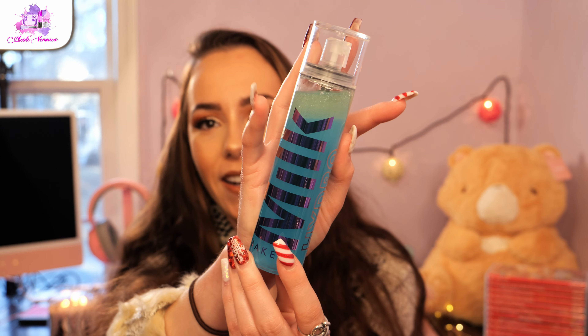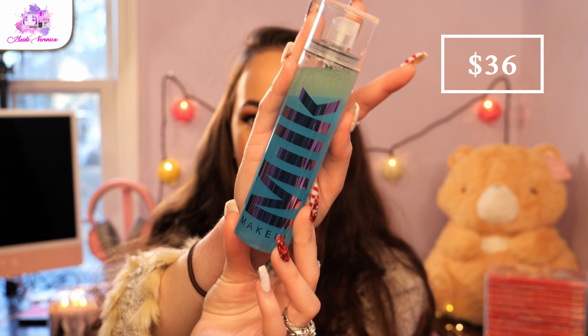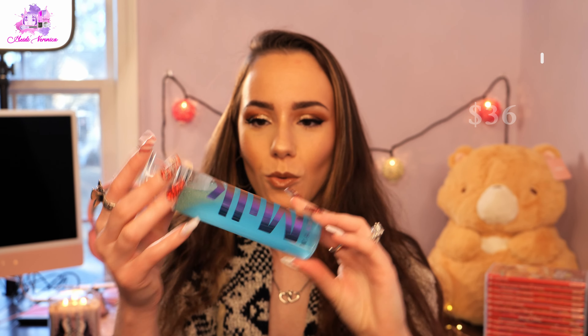This is the Milk Makeup Hydro Grip Set and Refresh Spray. It looks really cool — it's like green and blue. It just looks like a really good facial spray and I'm super excited to try it. The word 'hydro' — I'm assuming hydrating — and I'm all about anything hydrating because I've got dry skin.